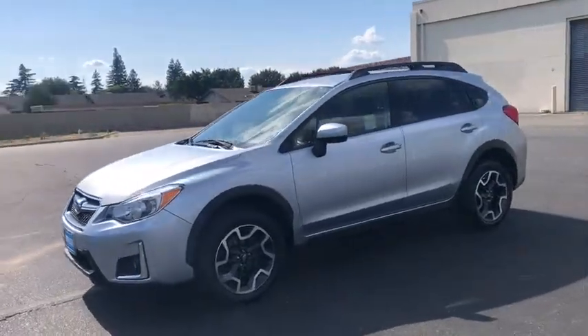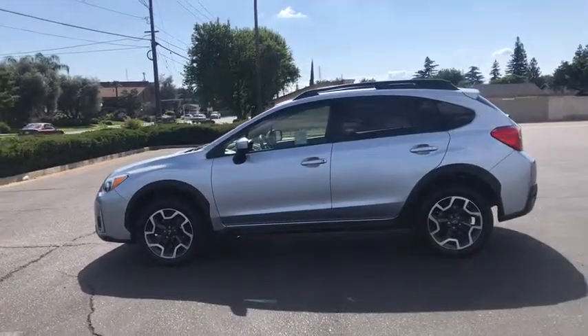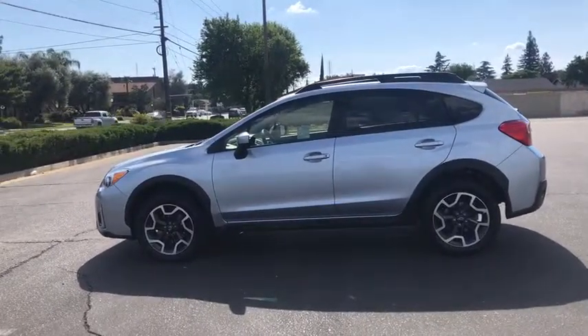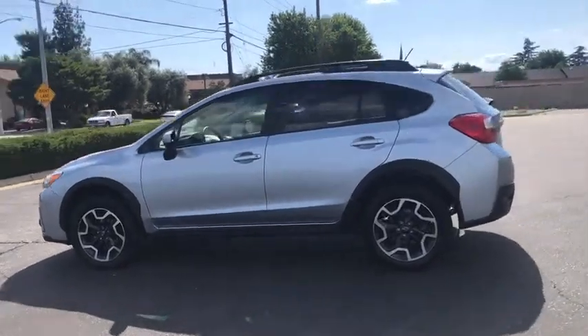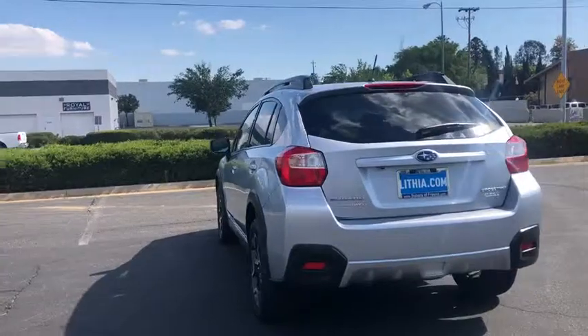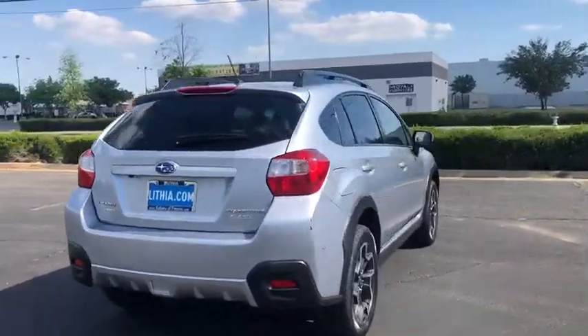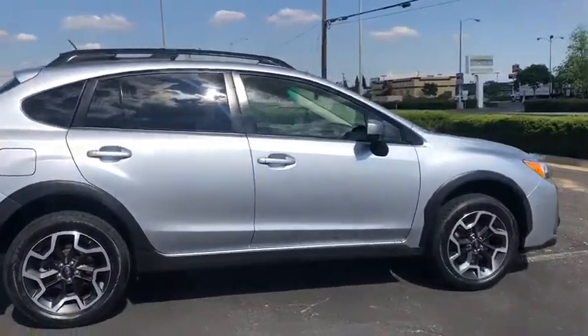The 2017 Subaru XV Crosstrek. This all-new four-door crossover by Subaru fills that spot for a vehicle with true outdoor capabilities which is comfortably at home driving to soccer practice too. The all-wheel drive XV Crosstrek pulls in the best parts of the award-winning Impreza and adds the details to give this crossover a bit of style among a sea of boring.